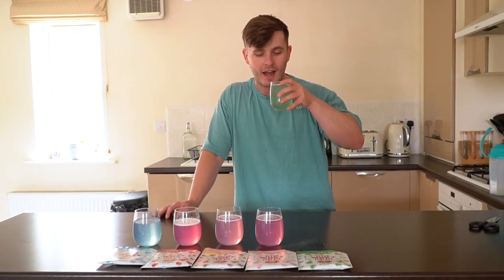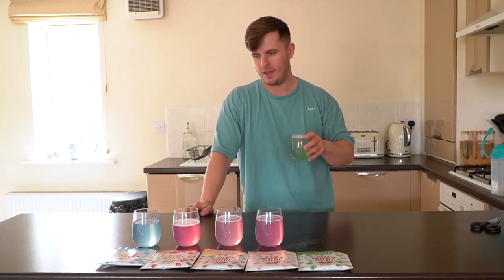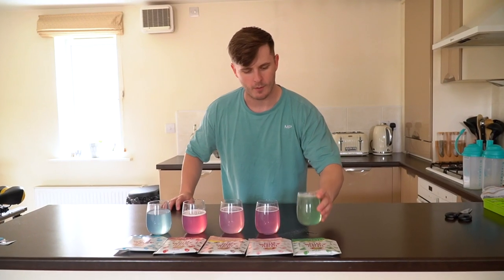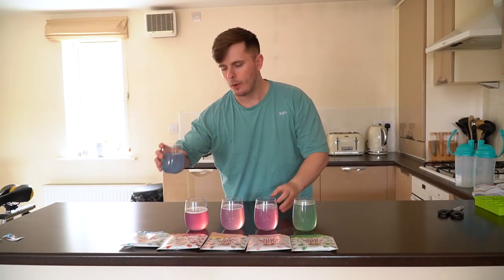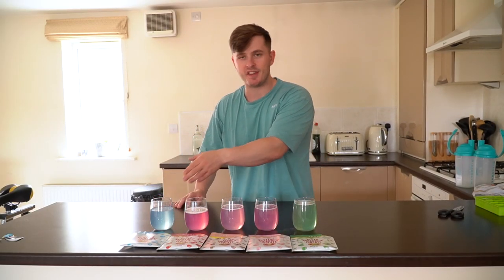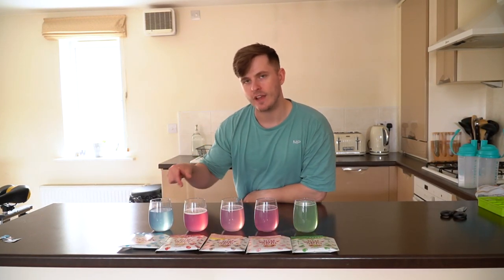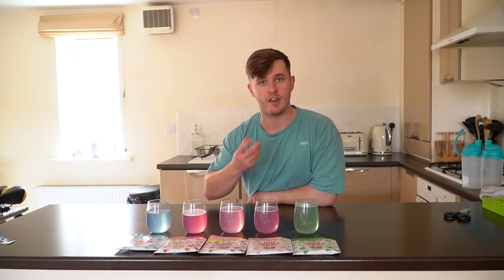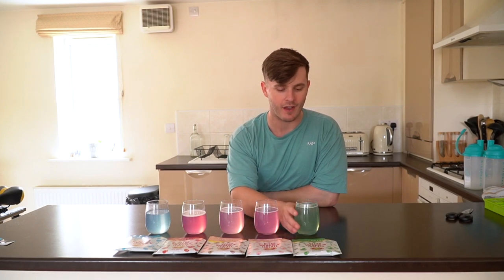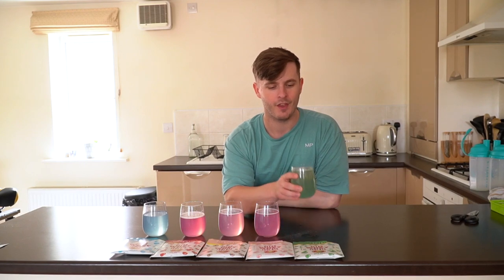Last but not least we have the green apple. I'd put bubblegum above very cherry for me. Berry blue is still top. I also think I haven't really tasted a clear whey in that berry blue flavor before, which makes it feel fresh to me personally — because I've had a hell of a lot of clear whey in my time, I drink it by the bucket load. Finally, green apple — let's see how this tastes.